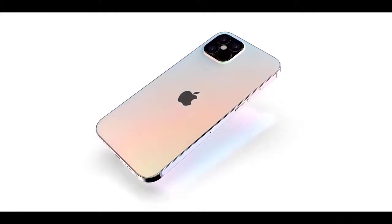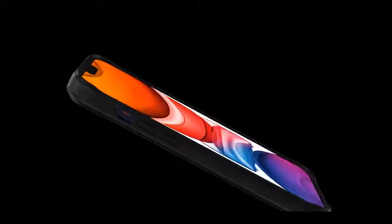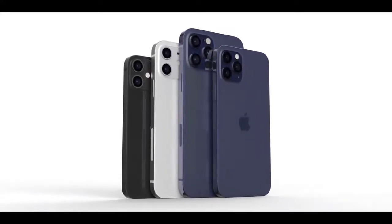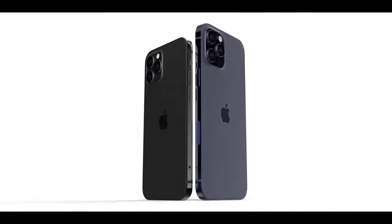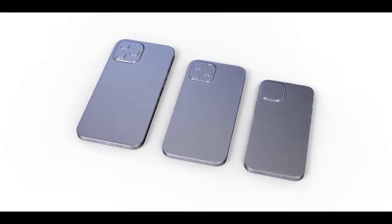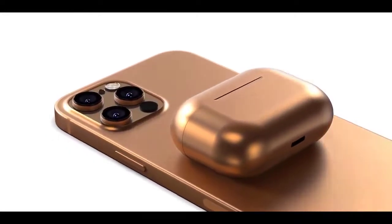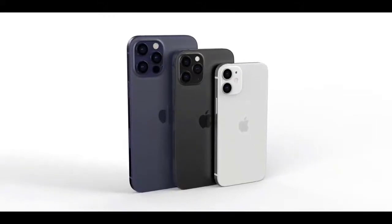Rumors and leaks have painted a pretty full picture of what to expect from Apple's upcoming handsets, including their release dates, prices, and specs. The iPhone 12 is expected to come in four models: the 5.4-inch iPhone 12, 6.1-inch iPhone 12 Max, expected to feature a design that harkens back to the iPhone 5's flat machined edges, along with a possibly slimmer notch. Apple has announced the iPhone 12 event date, which is September 15.